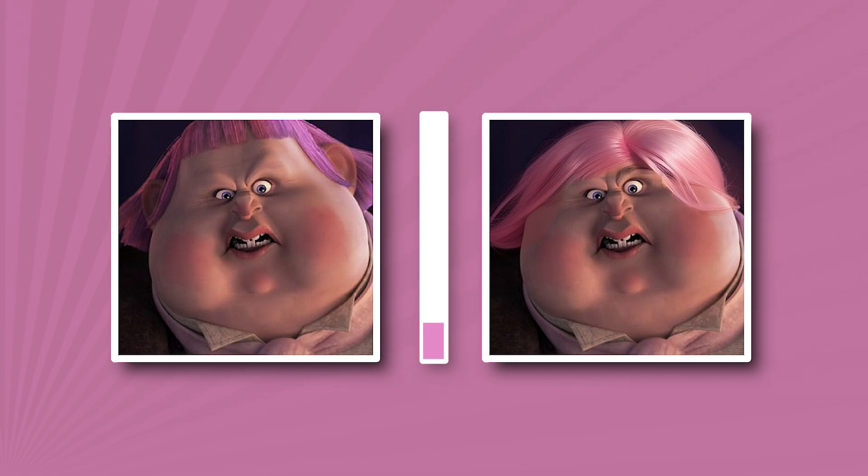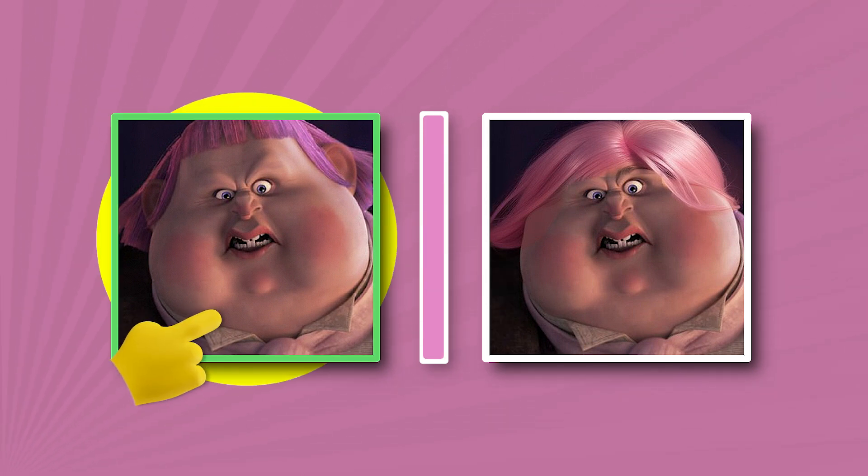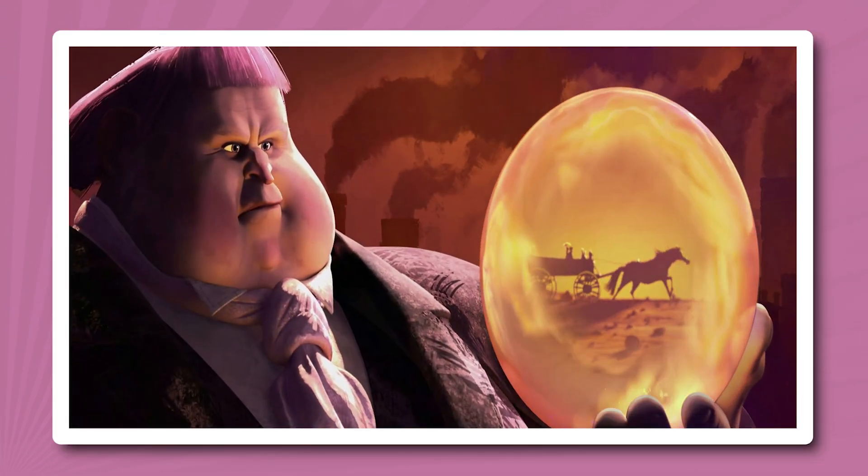What hairstyle did Big Jack Horner have? That hairstyle is correct. Well done.